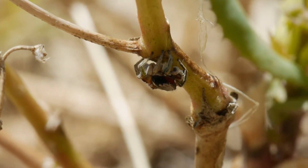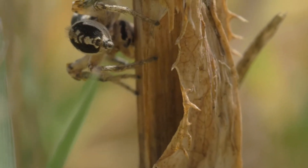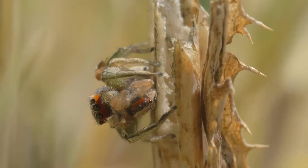We found both adults and juveniles in this area, and they interact in a lot of ways that we caught on film, such as prey interactions.